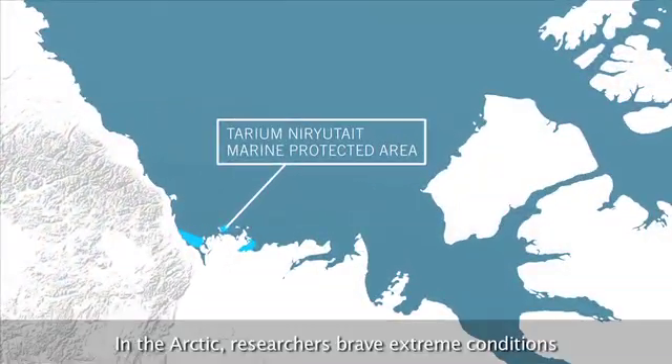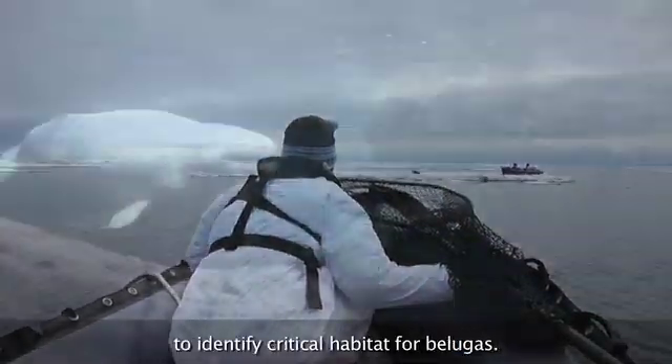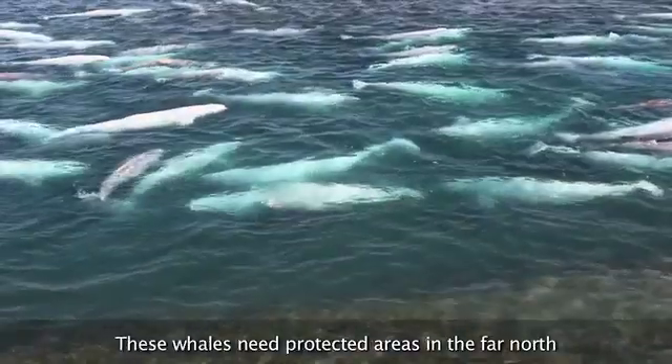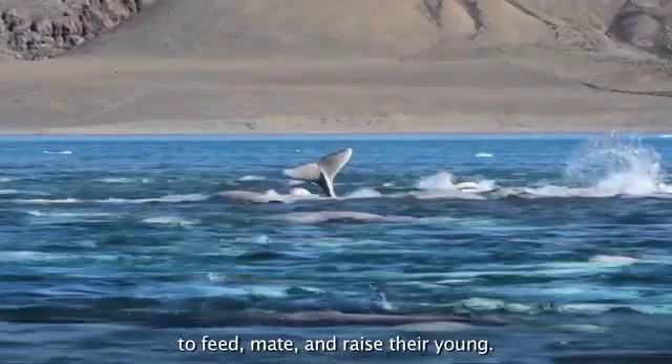In the Arctic, researchers brave extreme conditions to identify critical habitat for belugas. These whales need protected areas in the far north to feed, mate, and raise their young.